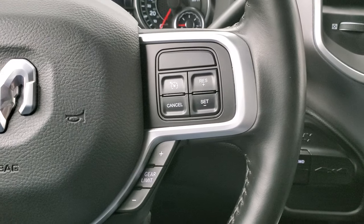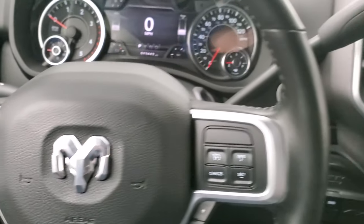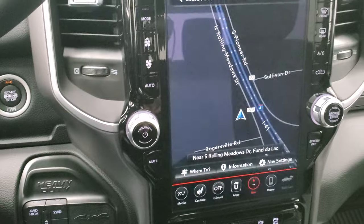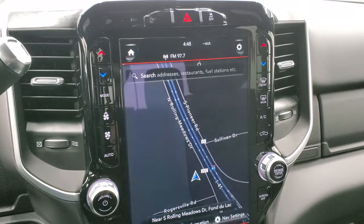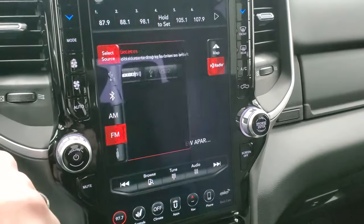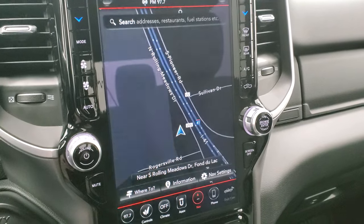Cruise controls and gear selector on the right, Bluetooth and information center controls on the left. Your Aisin 6-speed automatic transmission, push-button start, push-button four-wheel drive. Comes with the Uconnect radio with AM, FM, and SiriusXM radio capabilities, and of course you get the factory navigation system right there.